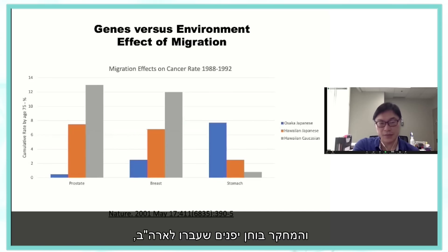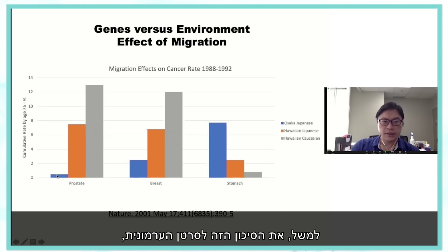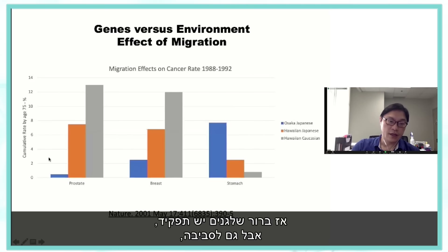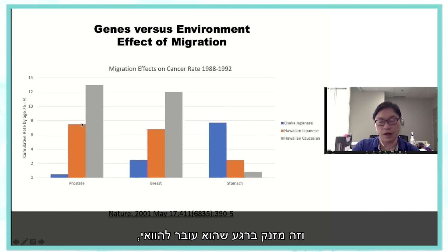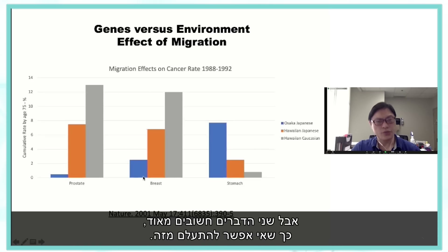When you look at Japanese people who moved to the United States, there's a big difference in various types of cancer. A Japanese person in Osaka has a very low risk of prostate cancer and breast cancer, and that risk skyrockets as soon as you move them to Hawaii. There's also a genetic contribution, but both are very important — you can't ignore that.